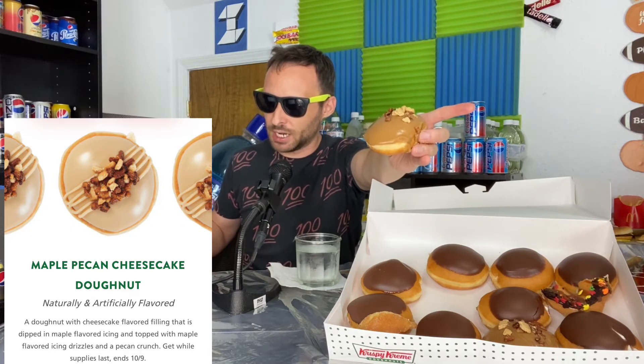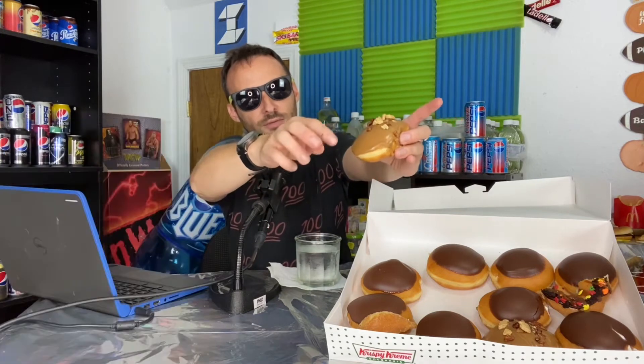Now we get to the final one which is the Maple Pecan Cheesecake Donut. The lady at the counter asked me, how do you say pecan — do you say pecan or pecan? I said it's pecan. She said almost everybody said that, but she had a debate with a customer earlier who said pecan. Anyways, the website for this thing says: a donut with cheesecake flavored filling, dipped in maple flavored icing, and topped with maple flavored icing drizzles and pecan crunch. It's just got this brownish kind of icing and a whole bunch of pecans — it looks like a graham cracker topping.